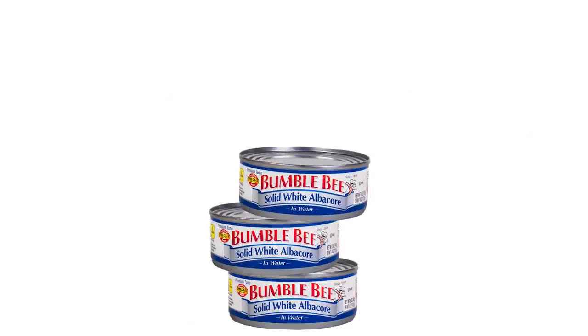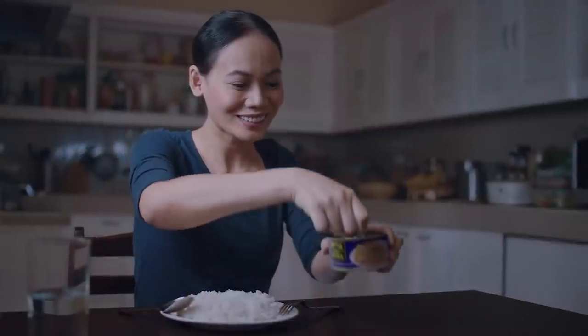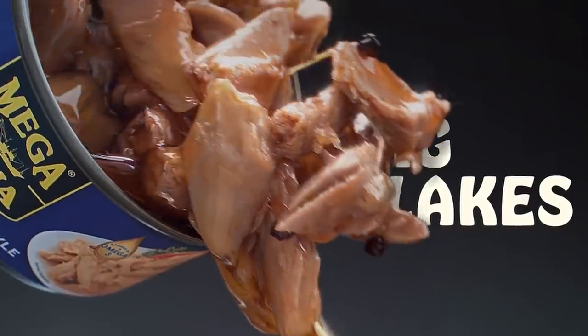If you're someone who likes to have a can or two — or three or five — in your kitchen, you've got to do it right. Here's exactly the way the pros store their Wild Planet, Starkist, and Chicken of the Sea.